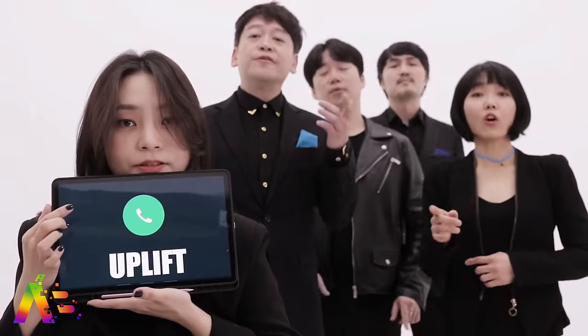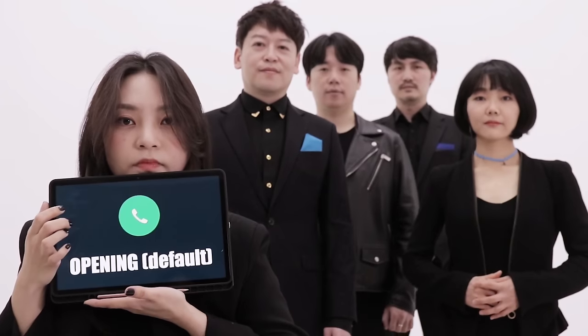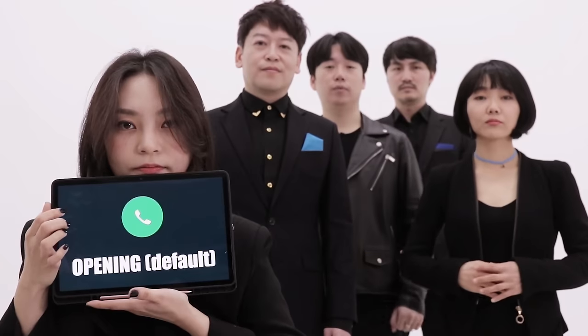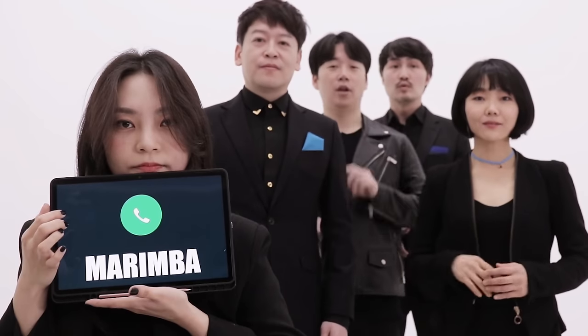Want something that's going to make you smile? My brother-in-law posted this genius video from the YouTube channel Maytree — a Korean acapella group that did a video performing some of the iPhone's most recognizable ringtones and sound effects. You've got to take a listen. Oh, it is so good. That just makes me so happy. Check out the whole thing — that's a good Apple.